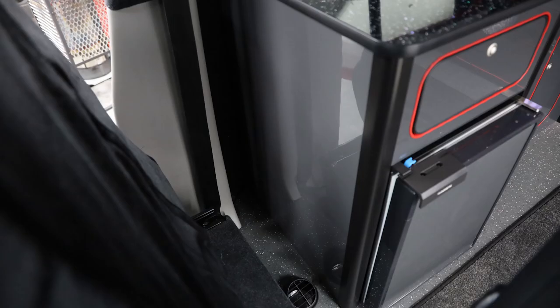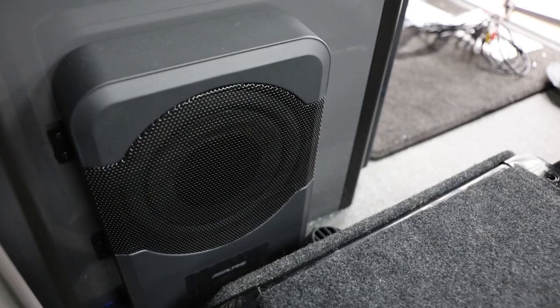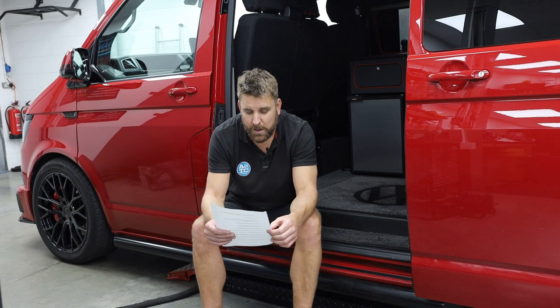We've also gone for an Alpine PWE-S8 eight-inch active subwoofer. The reason we haven't gone for our normal under-seat one is because there's no room and there's a hell of a lot going on in this camper conversion. Rich has done a cracking install at the back of the unit behind the seat, and it's been mounted on little rubber grommets so it doesn't vibrate through the panel, because it's quite a powerful subwoofer.